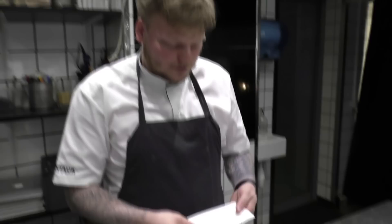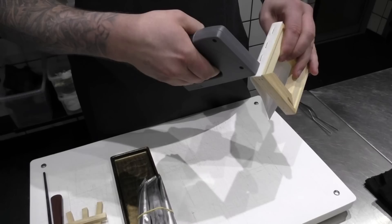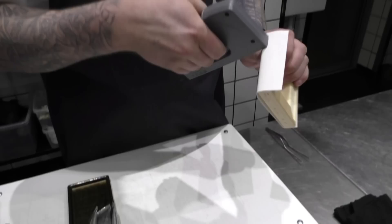We have this canvas here, it's made of sugar and a little bit of glucose. We put it on this tree here, where we just heat it up a little bit so it's possible to put it on. Do the same thing on the other side.